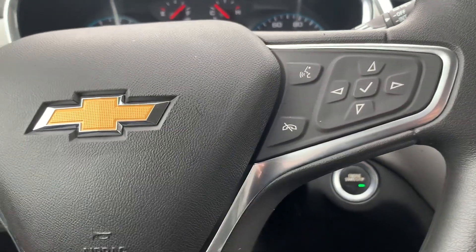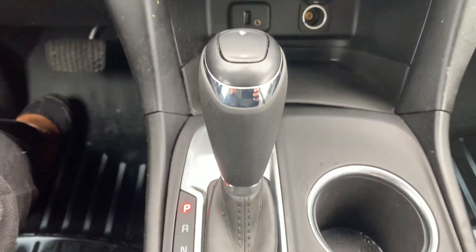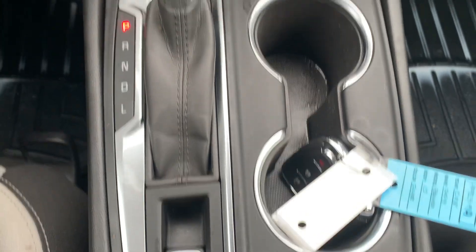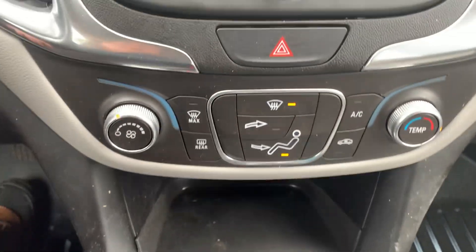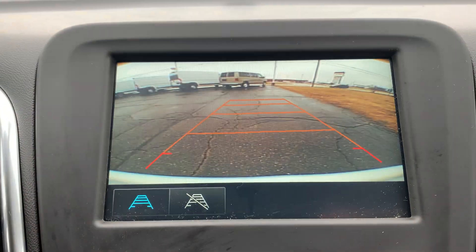Cruise control, menu controls, and back up camera.